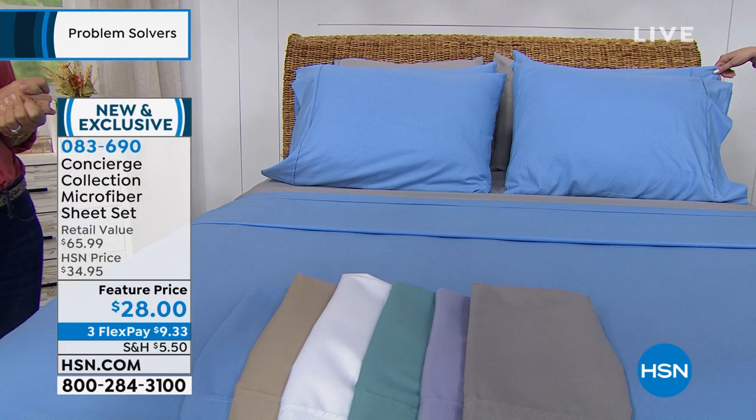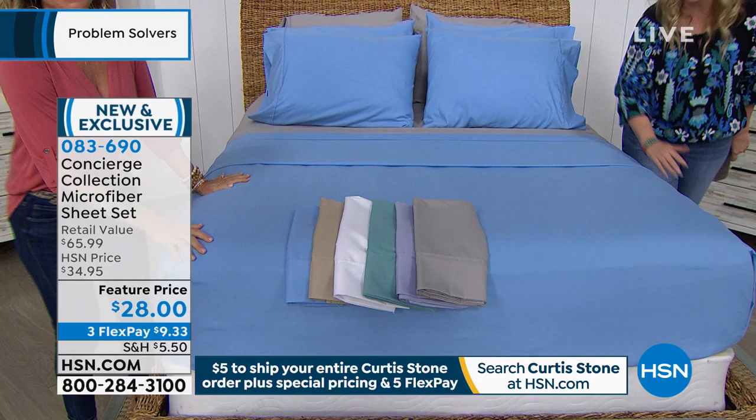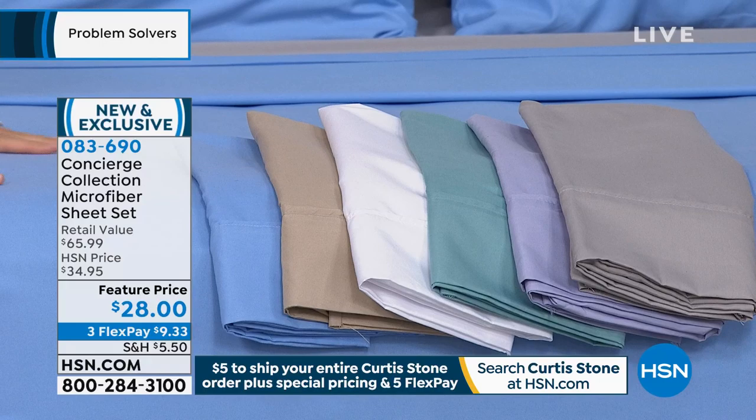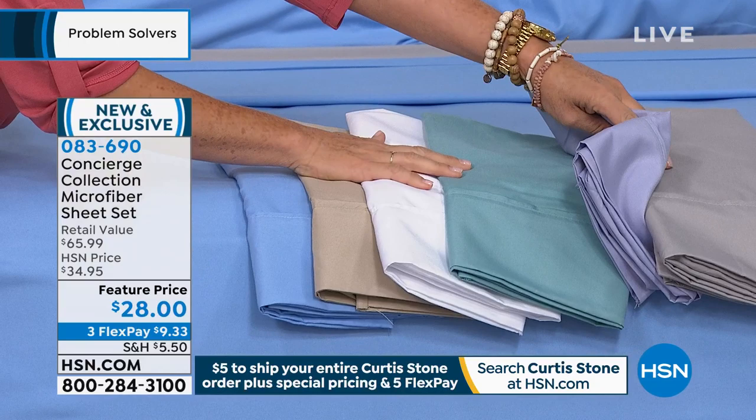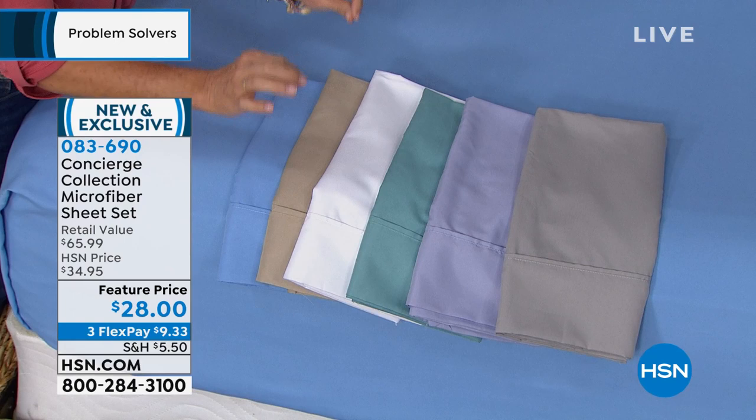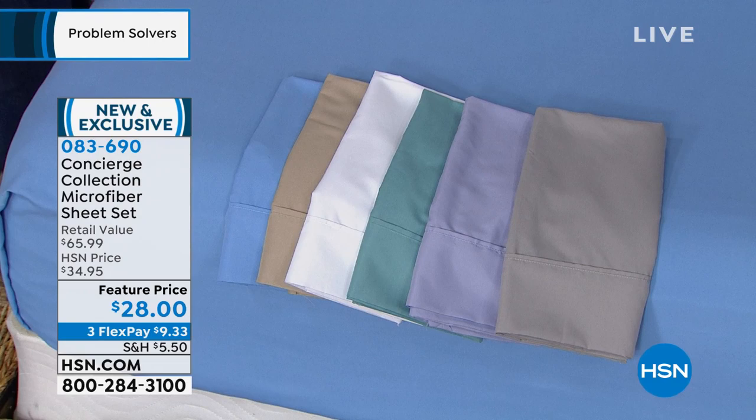This set is an amazing value today, and we have great colors. We have blue paired with gray, lavender, aqua, white, and taupe. The Twin XL is going very, very fast — it's already only available in white, taupe, and lilac. I'm excited they're so popular. Until my daughter Becky went to college last year, I had no idea that colleges have a different bed size.